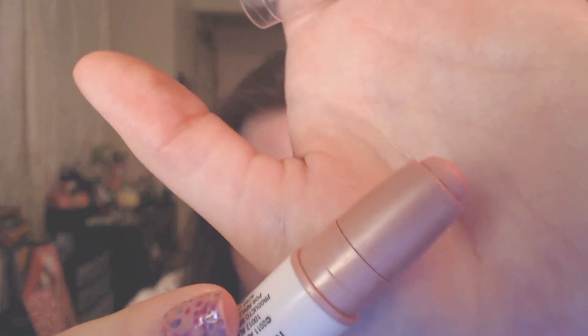It has a really pretty pink shade on the other side, so it has pink and brown. I'll swatch that right next to it so you can see it and talk about my first impression.